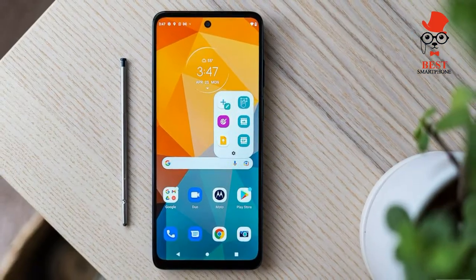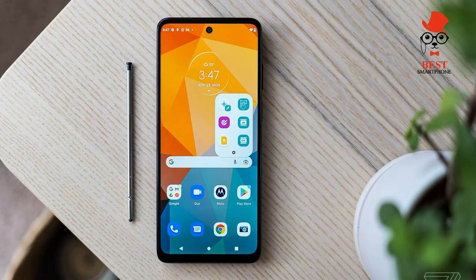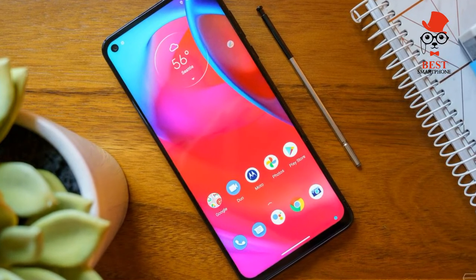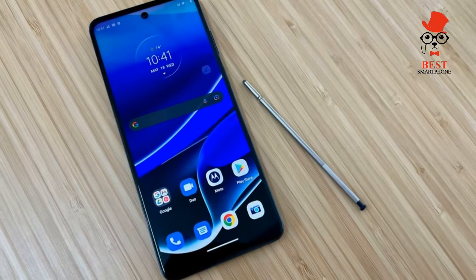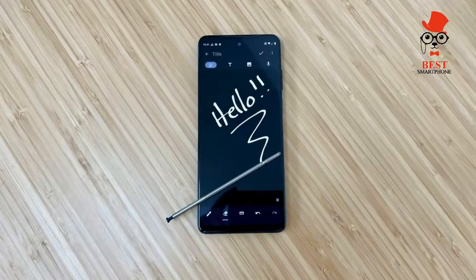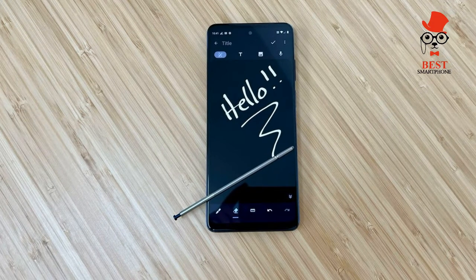For $399, you shouldn't expect a beautiful display. That said, the one on the Moto G Stylus 5G is more than acceptable. It won't win any awards, but for basic media consumption, swiping through your photo gallery, and chatting over video, it does very well. At 6.8 inches, it's quite expansive with FHD+ resolution to keep text nice and crisp.